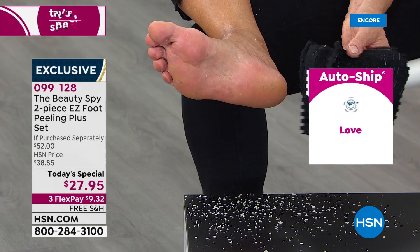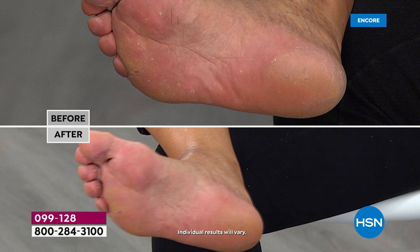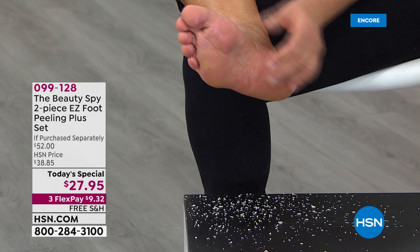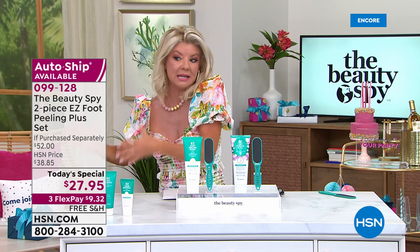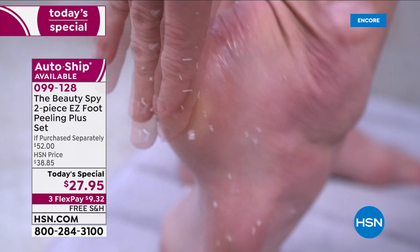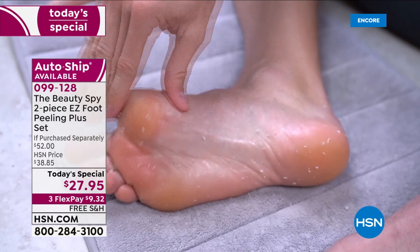This is our number one customer-rated product. Take advantage of the AutoShip — once you go ahead and secure the AutoShip, you're securing this one-day-only price, where this will be at $38.85. But you're securing today's special price. It's typically every 90 days, or you can customize — you can cancel at any time. You're securing this one-day-only price. It's free shipping when you shop with any credit card or debit card. It's under $10 with FlexPay for you to get this at home and try it.